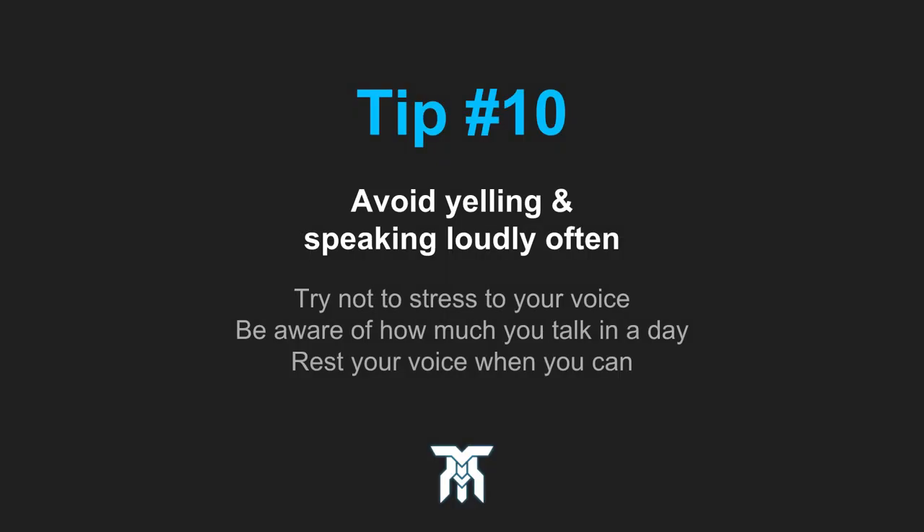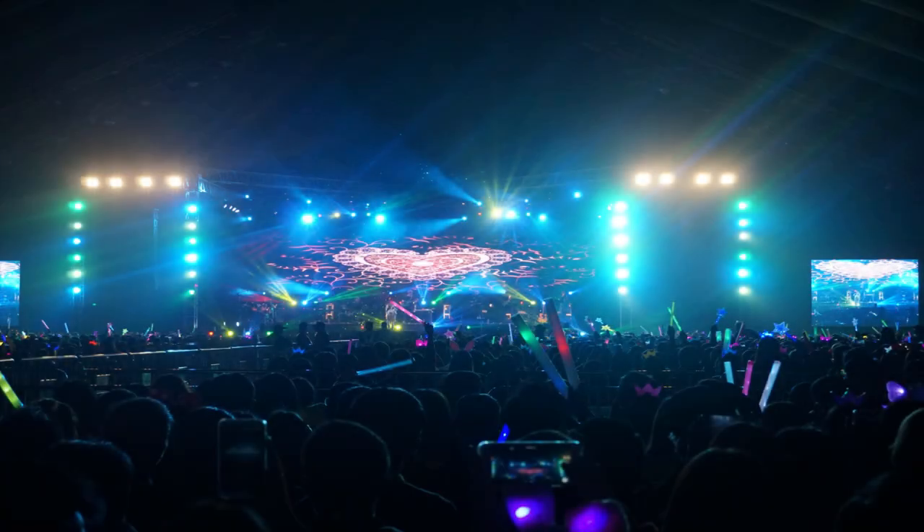The last tip, and this one is mostly for out of the studio, but can definitely be applied in it as well: taking care of your voice while not working is important for your longevity as voice talent. Avoid situations or places that require you to yell or speak loudly for an extended period of time.